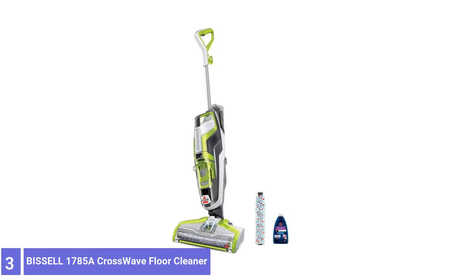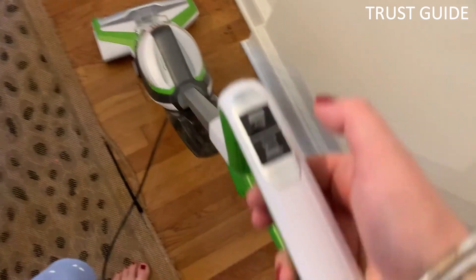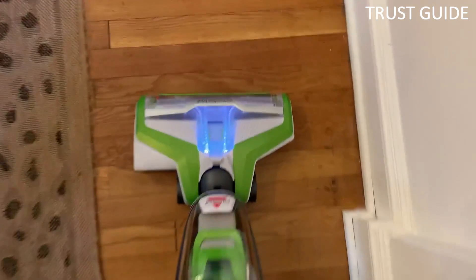Number 3. Bissell 1785A Crosswave Floor Cleaner. The Bissell 1785A Crosswave Floor Cleaner is the perfect tool to help keep your home clean.